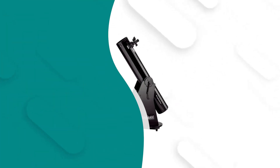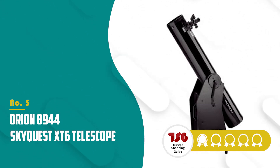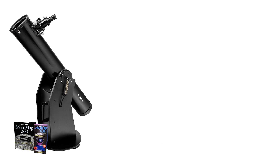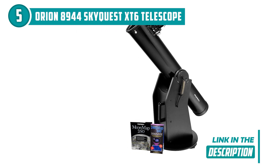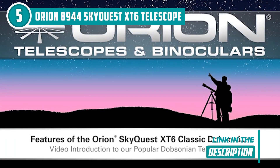The fifth telescope on our list is the Orion 8944 SkyQuest XT6 telescope, which TristanChompingEye.com has awarded a 4-badge rating. Get ready to blast off into the cosmos with the Orion 8944 SkyQuest XT6 telescope. This powerful telescope is a must-have for anyone looking to explore the wonders of the night sky in stunning detail.